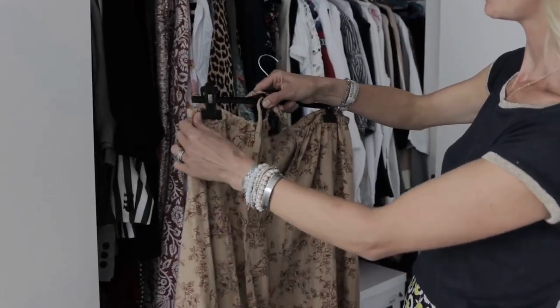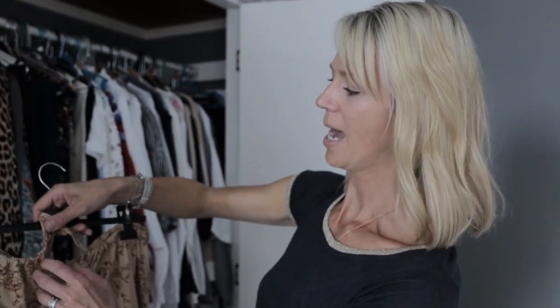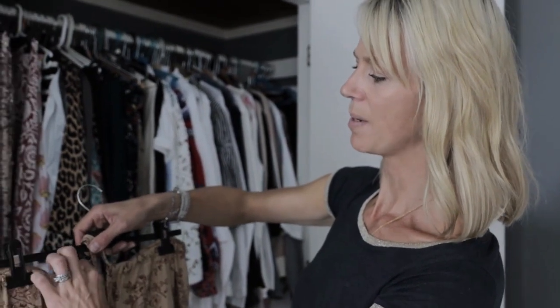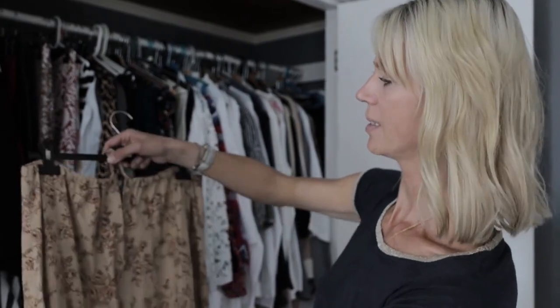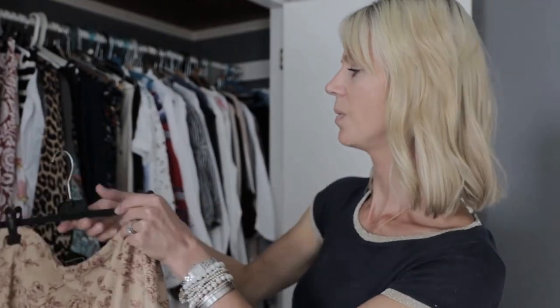But it's quite bulky at the back. Ideally I would like to probably have a zip put in it with a button at the top, and maybe have something done with the waistband. I think that's definitely something that Clothes Doctor could help with.